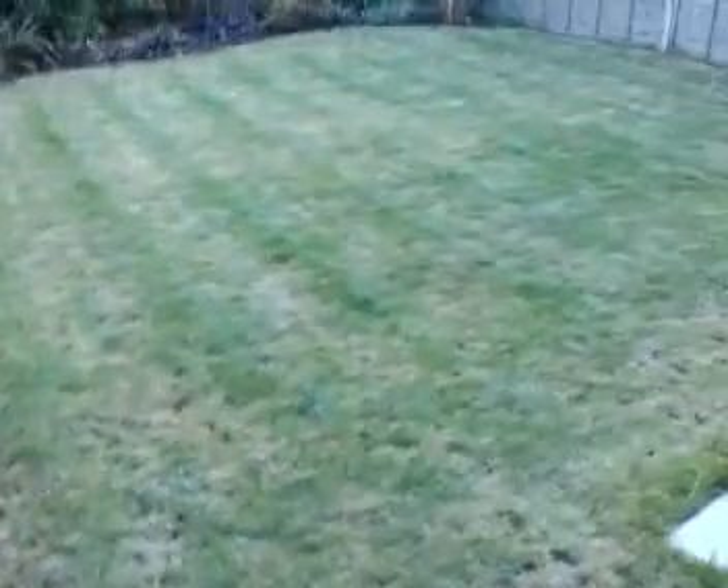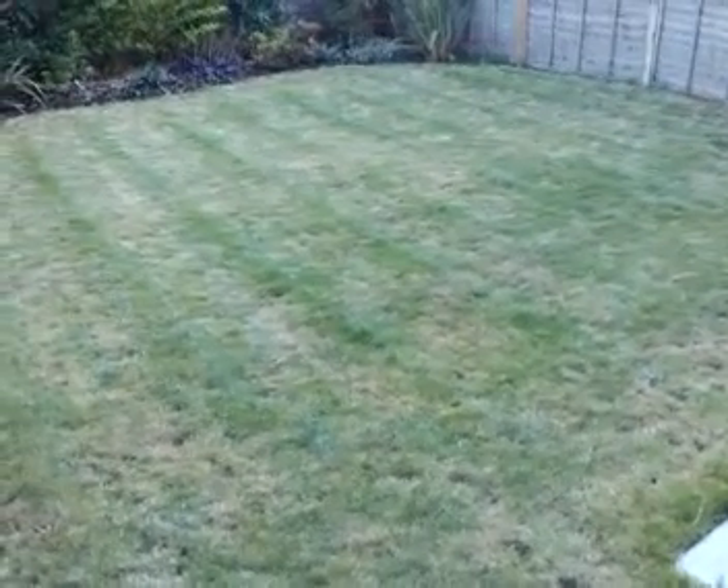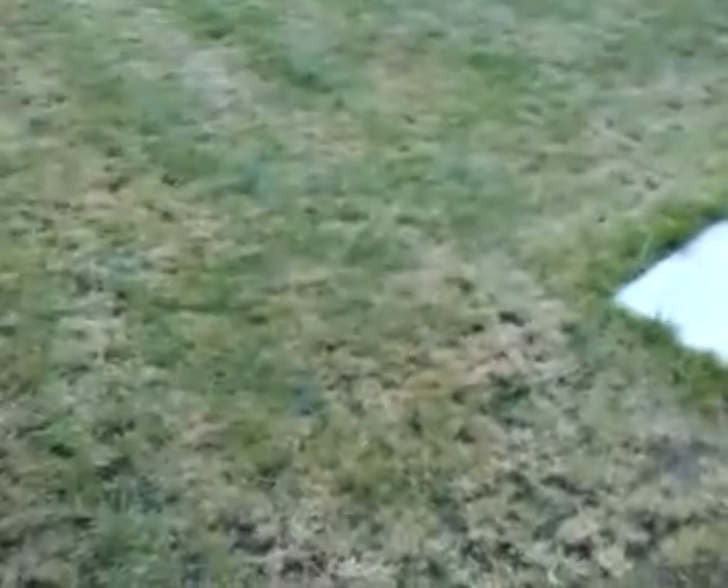It's actually been worse than this — it's probably got better over the last 18 months or so. The centre of the grass, through lots of seeding and liquid feed, has improved, but on these edges the patchiness still persists.